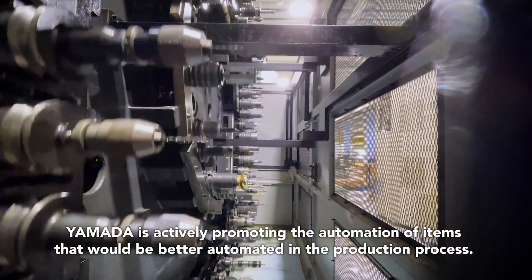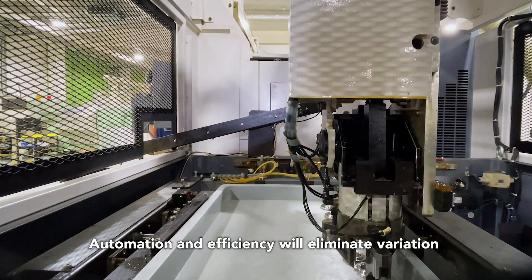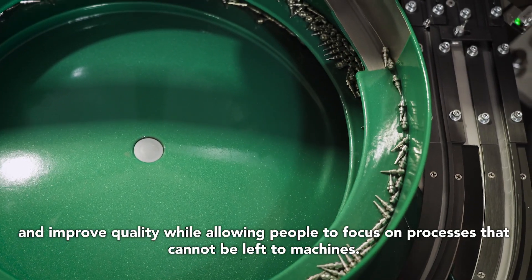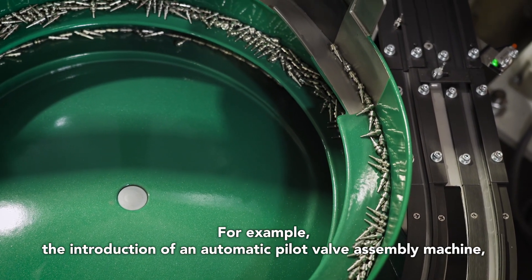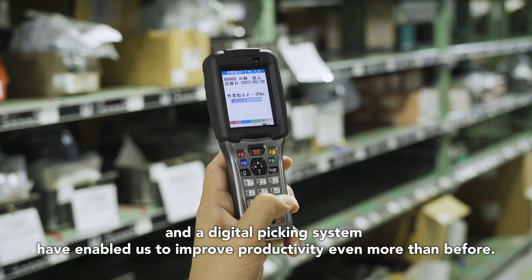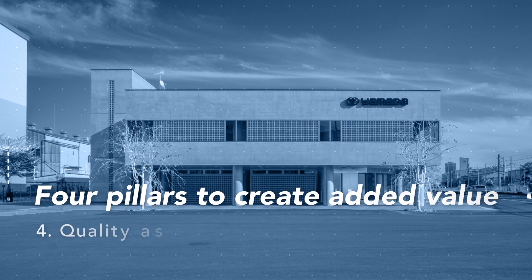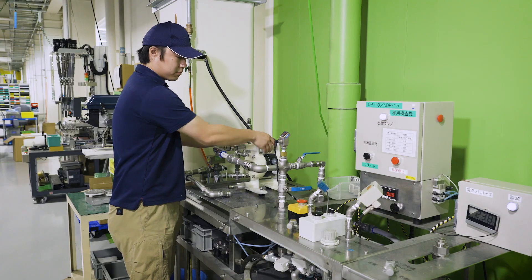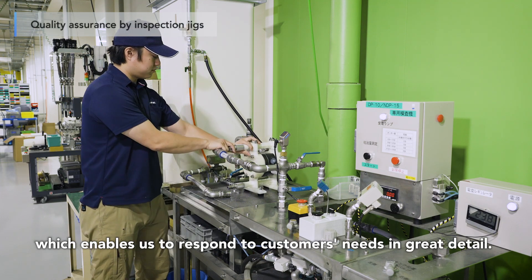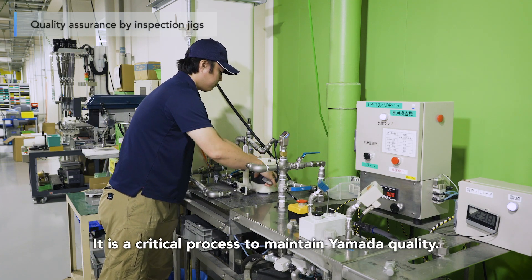Yamada is actively promoting the automation of items that would be better automated in the production process. Automation and efficiency will eliminate variation and improve quality, while allowing people to focus on processes that cannot be left to machines. For example, the introduction of an automatic pilot valve assembly machine, an out-chamber filling machine, and a digital picking system have enabled us to improve productivity even more than before. There is always an inspection after each process, and no product can proceed to the next step, which enables us to respond to customers' needs in great detail. It is a critical process to maintain Yamada quality.